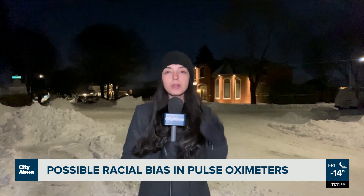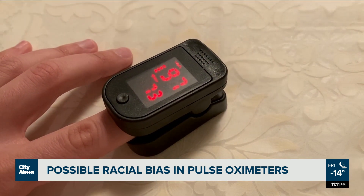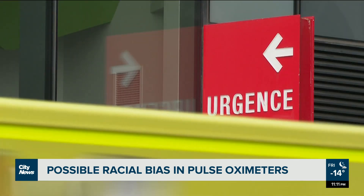The pulse oximeter, usually put on a patient's fingertip, estimates the amount of oxygen in the blood without having to draw a blood sample. Invented in the 1970s, it is said to have revolutionized hospital care.